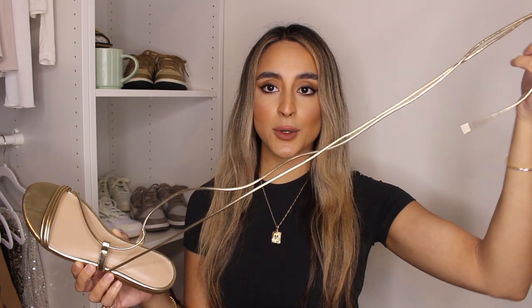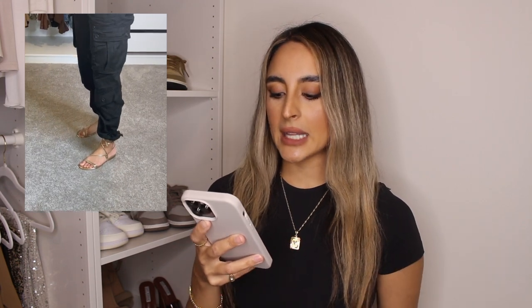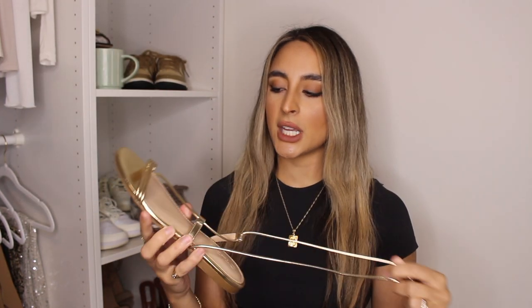The next item is these gold sandals that lace up around your leg or ankle. These are from Amazon The Drop — the Samantha Flat Strappy Lace Up Sandal. They come in a bunch of different colors and are honestly so comfortable. I wore these while I was on vacation and I think they looked so good, especially with a tan. They're super cushiony with padding so they're very comfortable. It's a really good alternative between flats and heels because it's a little fancier with the lace up, but you're still wearing flats. The gold on them hasn't seemed to rub off. I definitely recommend these.